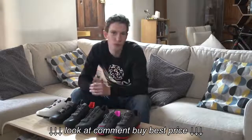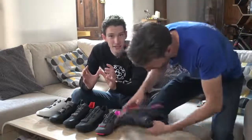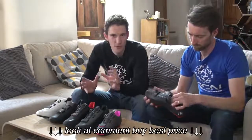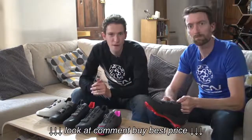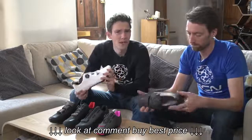So there you go — a whistle-stop tour of choosing your cycling shoes. Fit and stiffness are the two main parameters, closely followed by the materials of the upper and the closure. And don't forget looks as well — always buy a pair of cycling shoes that you love the look of, and I think they should always be white.